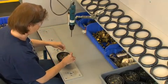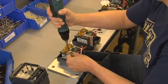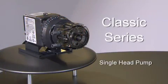Next to the warehouse are the assembly stations, where sub-assemblies are made to eventually make a specific pump model. We're going to follow the process for making the classic series single head pump. The three main components are the motor, feed rate control, and pump head.